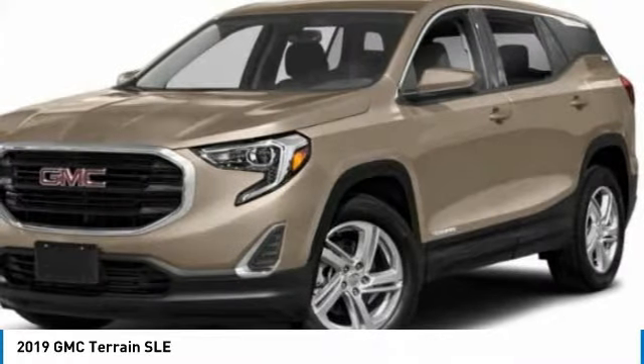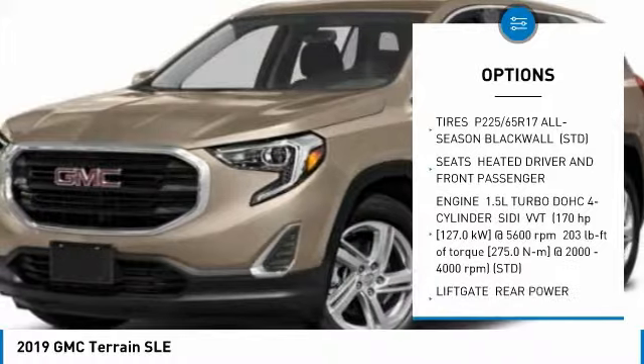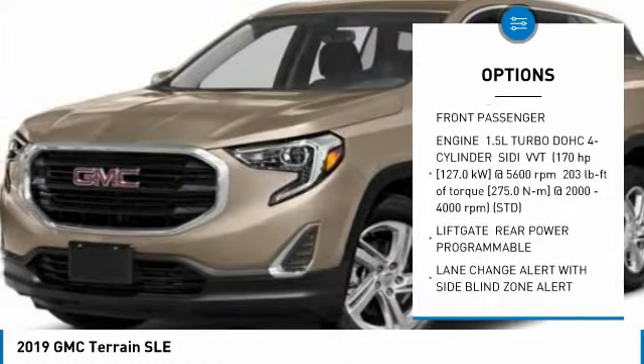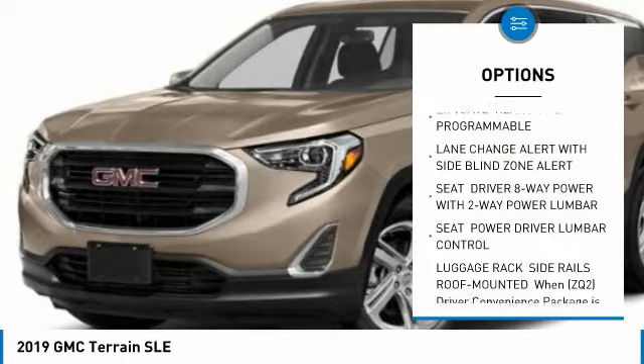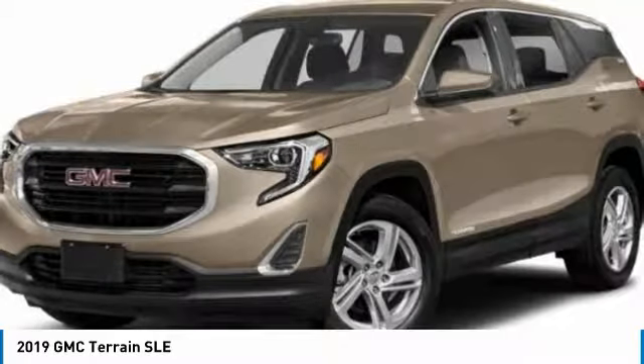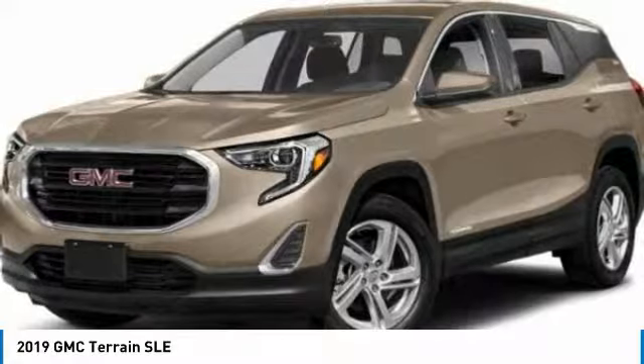Here are some of this vehicle's great options: remote start, all-wheel drive, anti-lock braking system, Bluetooth, aluminum wheels, floor mats, four-wheel disc brakes, AM-FM stereo radio, MP3 player, and bucket seats.